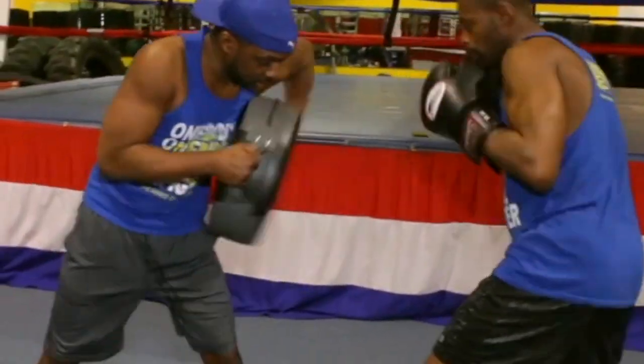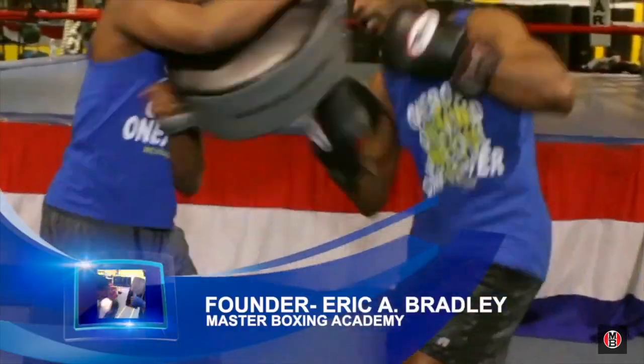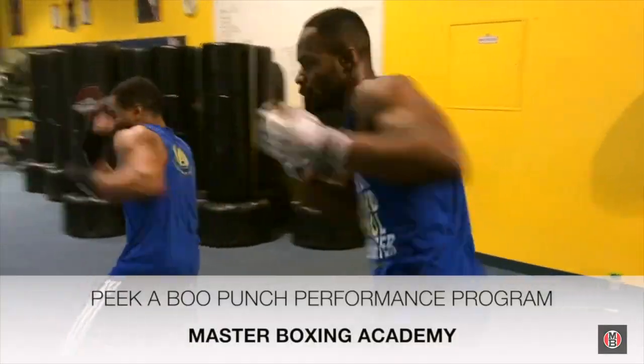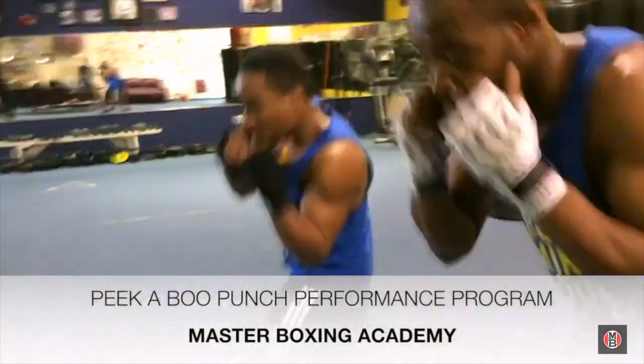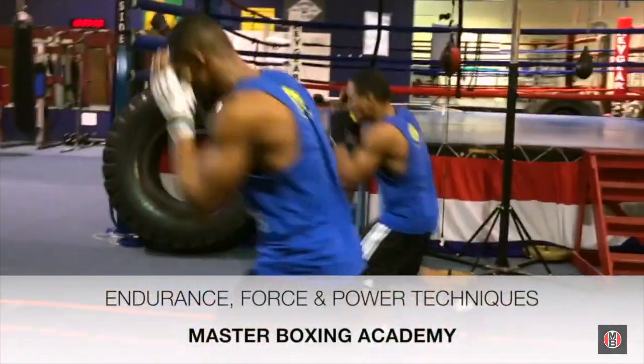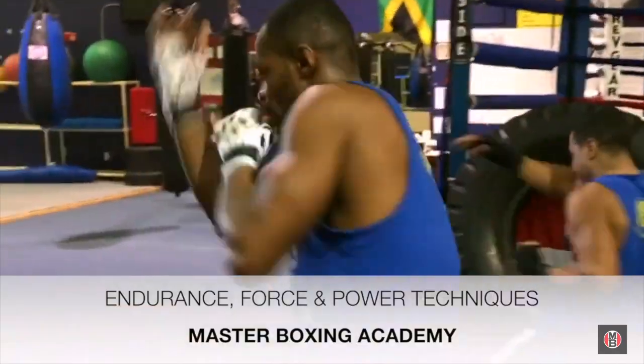Peek-A-Boo Punch Performance Regimen. First of all, let's explain what that means. The peek-a-boo style is one of the most effective offensive skills and styles that any fighter can adopt. But there are several things you must understand about the variations and components that go within mastering the science of elevating your power to match the prowess of this style.